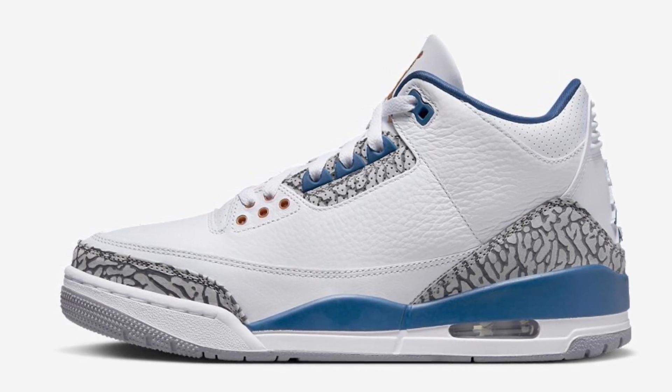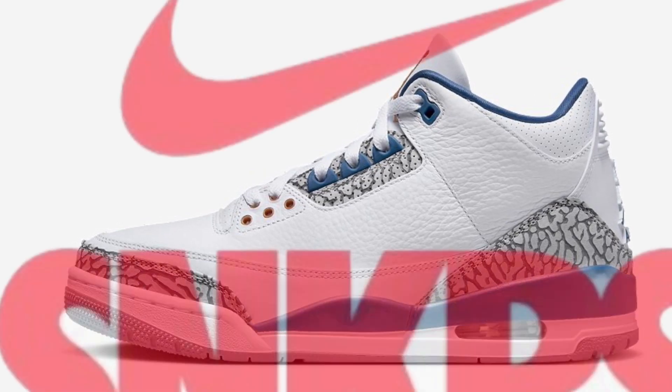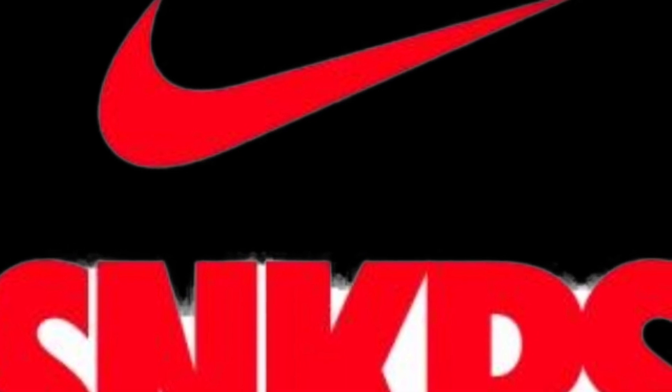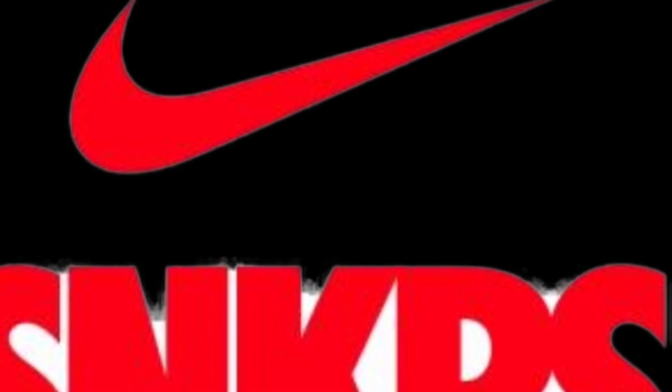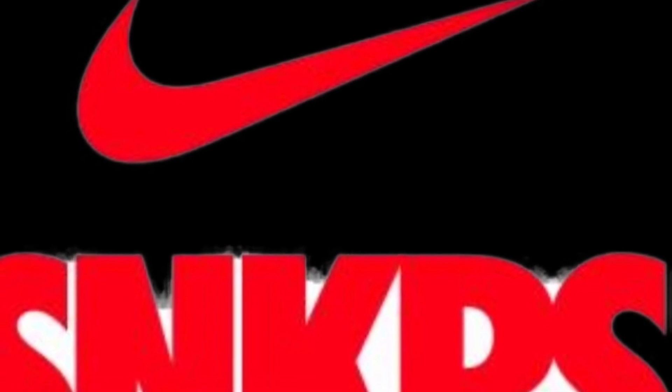I'm definitely going to get mine. I was able to hit on the FLEXS app, so I'm going to pick mine up and I will give you a review later today.